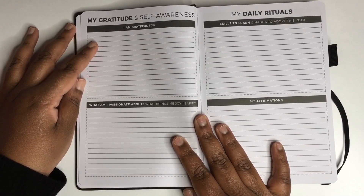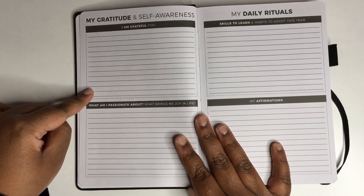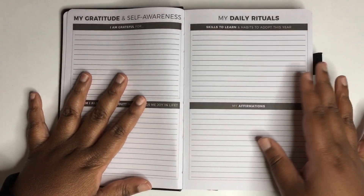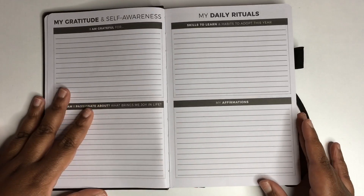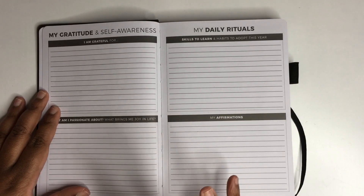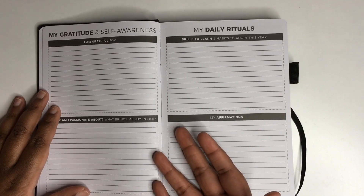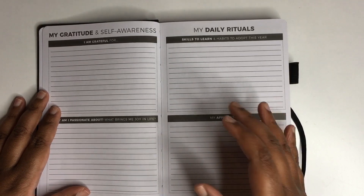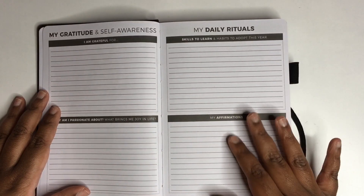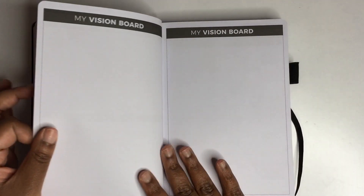After that you get a gratitude page — it says 'my gratitude and self-awareness: I'm grateful for,' and you get lines to write what you're grateful for. Then it asks what you're passionate about and what brings you joy in life. The next page says 'my daily rituals, skills to learn, and habits to adopt this year.' Again, these prompts are helpful if you're not sure what to track. There's also a section for affirmations where you can write positive statements you want to recite to yourself.